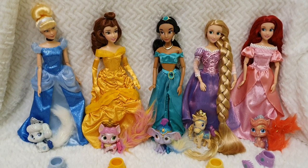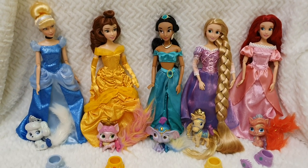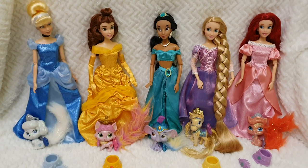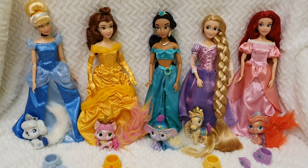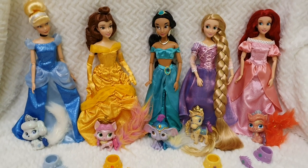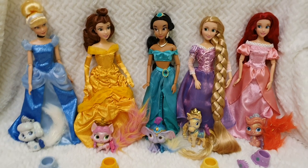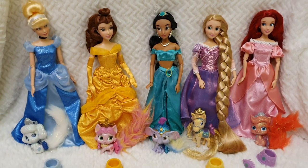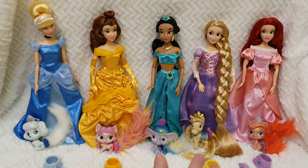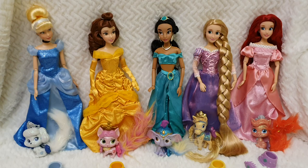I find them really cute as well. I wasn't too much into the pets and I've always been feeling like maybe I should get rid of them, but in a way they're super cute and adorable so I've kept them. Now it's time to share the whole collection. We have Cinderella, Belle, Jasmine, Rapunzel and Ariel — they're super beautiful.